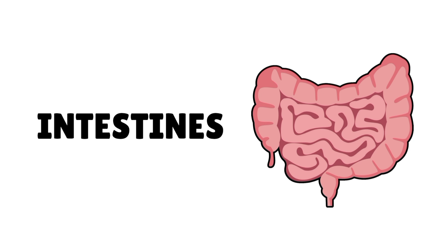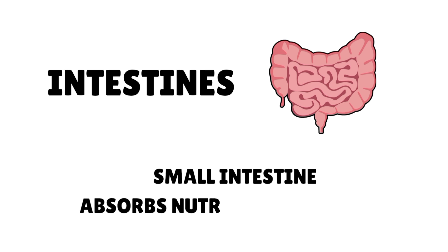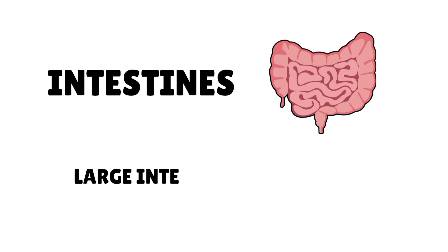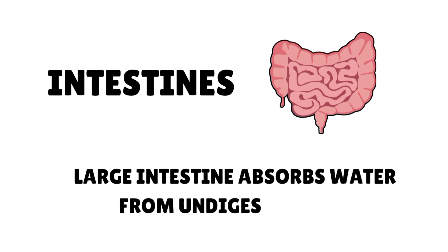The small intestine absorbs nutrients from the food. The large intestine absorbs water from the undigested food.